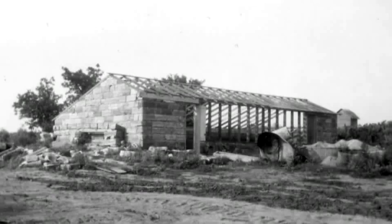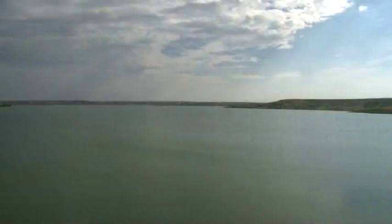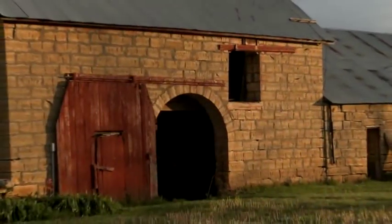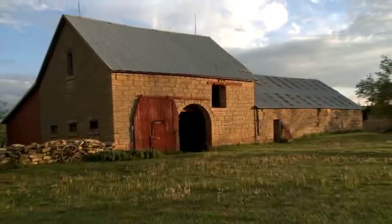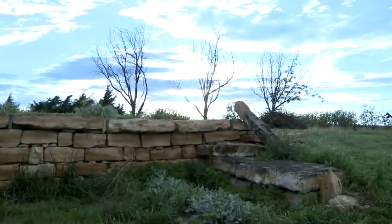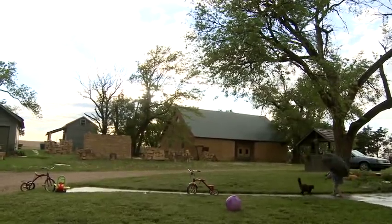Some structures are no longer visible — victims of time and neglect, replacement, or civil engineering projects that flooded a part of the Saline River Valley to create Wilson Lake. However, some structures survive unchanged. Along the byway, the historic Novak Farm is just such an example. Building commenced in 1885, and it still functions today as a farmstead and quarry known as Stone Cottage Farm.